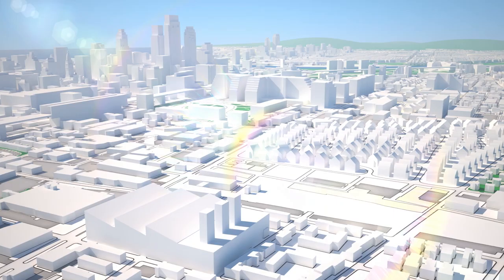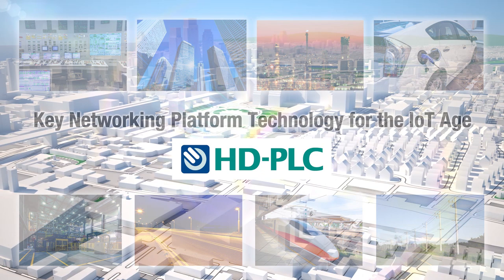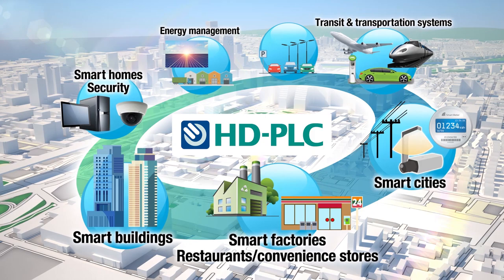A major advance as a key networking technology for the IoT age, HD PLC. We are working to further popularize and expand the use of HD PLC in facilities and infrastructure around the world. HD PLC — for wherever there are wires — a powerful solution that meets the need for cost-efficient and robust communication networks.